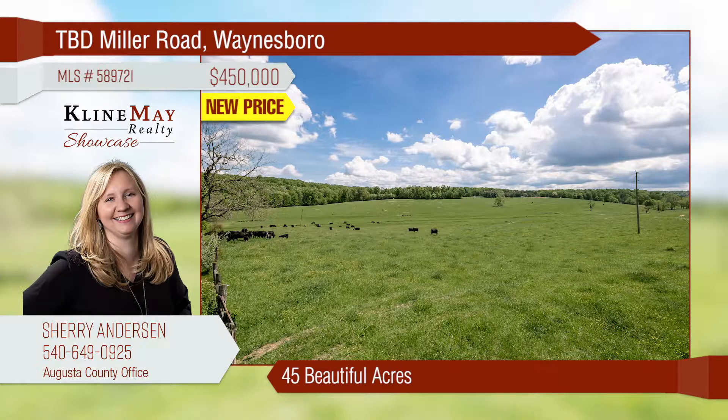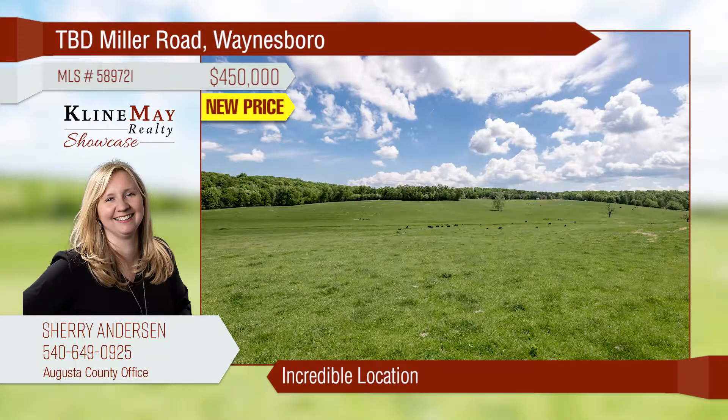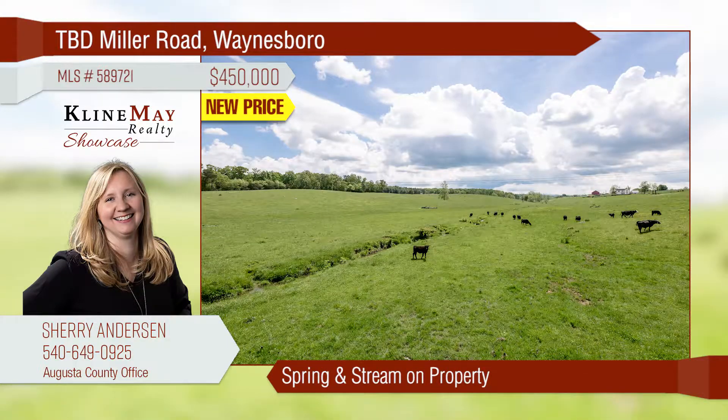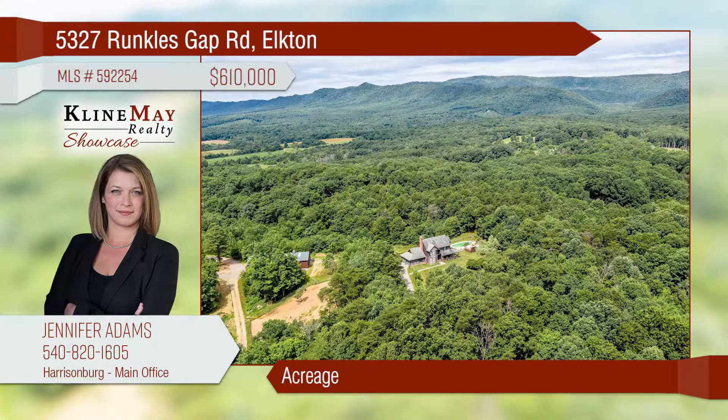These 45 acres are perfectly located between Kidsville Road and Long Meadow Road in the Wilson School District and is close to all the amenities our area provides. Enjoy the privacy and peace you're looking for on a beautiful property that even boasts a stream and a spring. Don't miss this chance to own your private paradise.